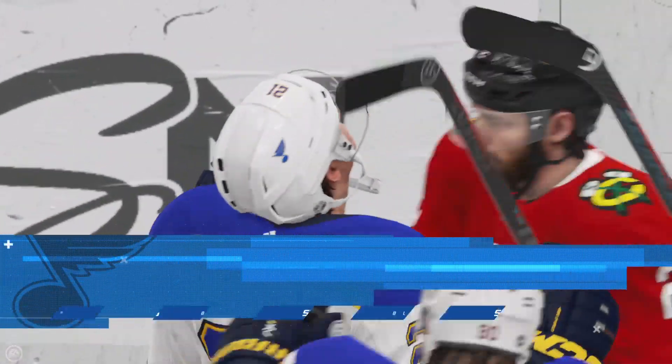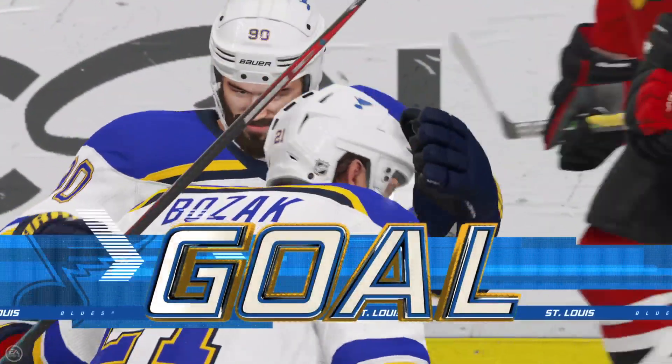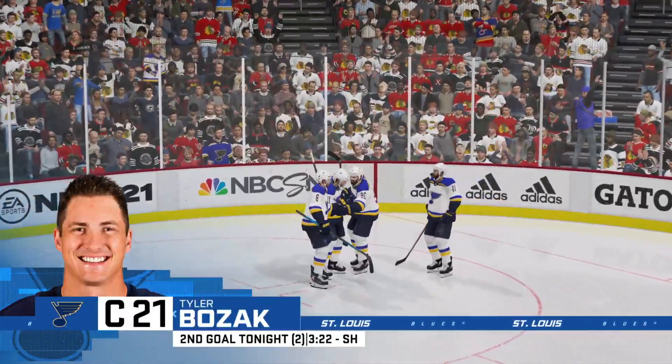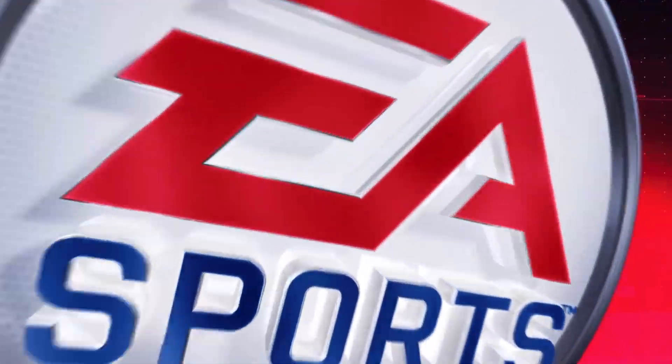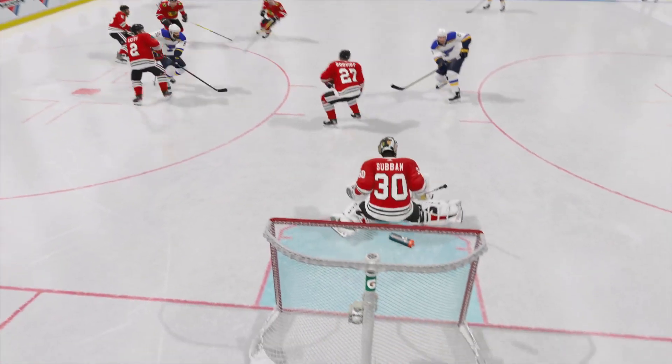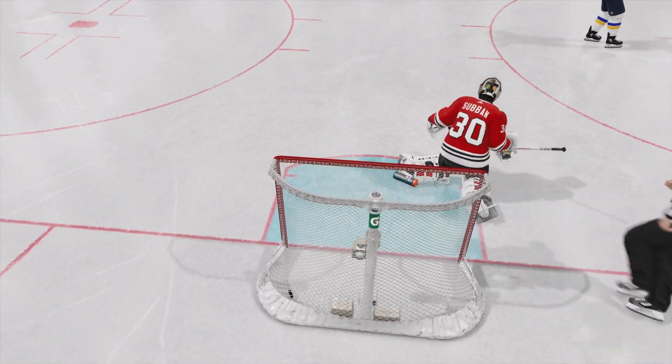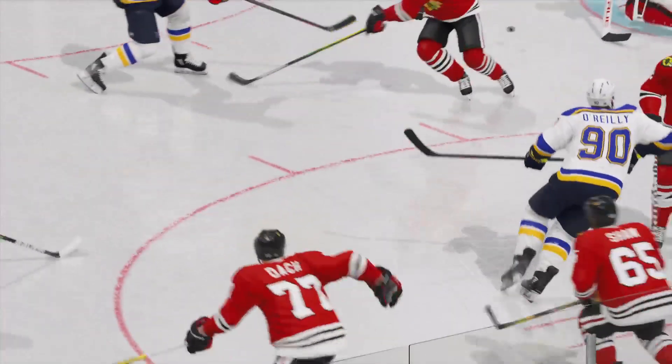What a counter punch short-handed! Teams are talking more and more about being aggressive when they're down a man — this is the result. Every once in a while you're going to punch one through short-handed. Nice play to follow his shot — he gets the initial shot, follows it in tight, and is able to beat the goaltender with his own rebound.